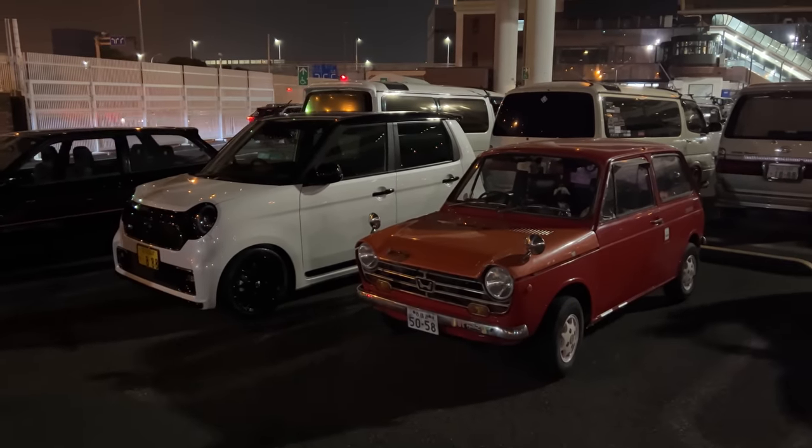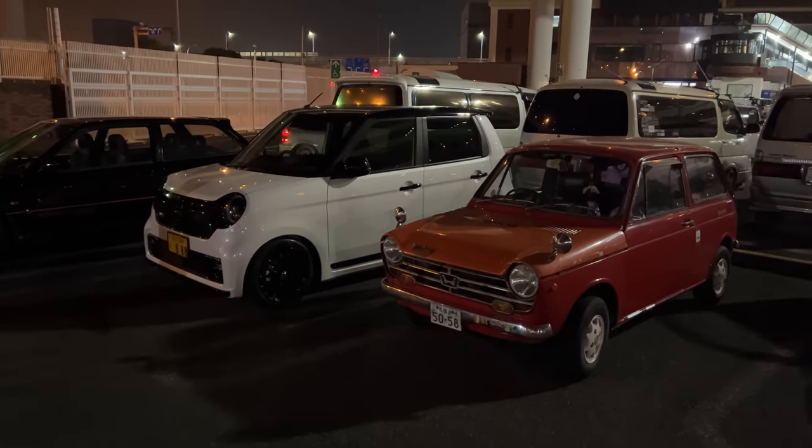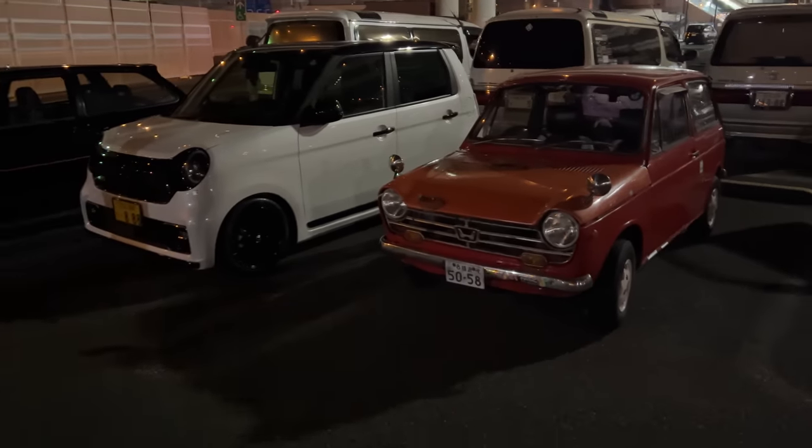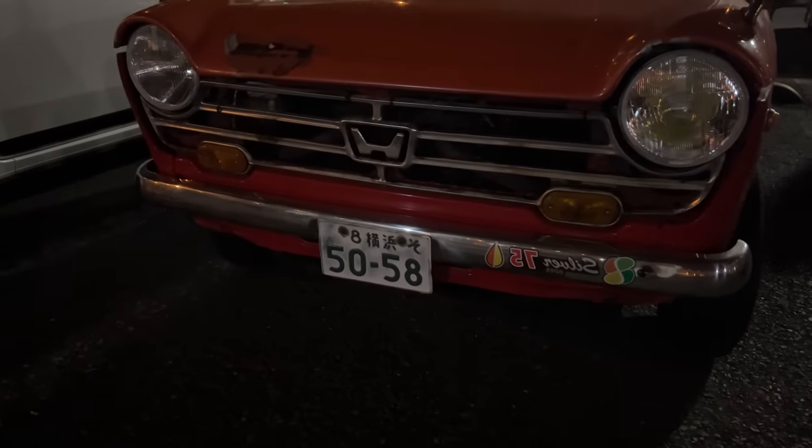There's a nice Honda 360 here next to the N1, and of course this is the inspiration for that car. Pretty cool seeing it, and it's still on the original plate — so this is what k-car plates used to look like back in the day.